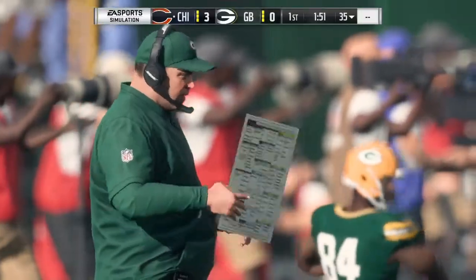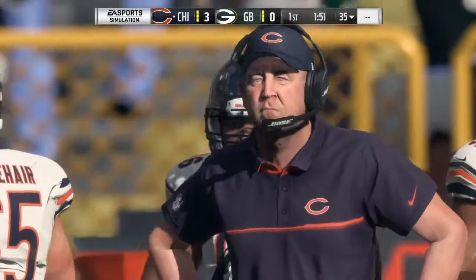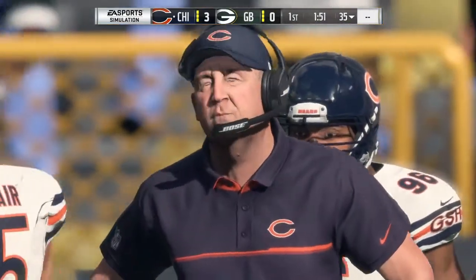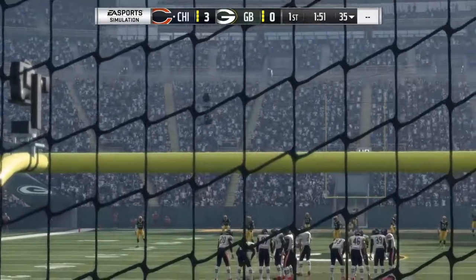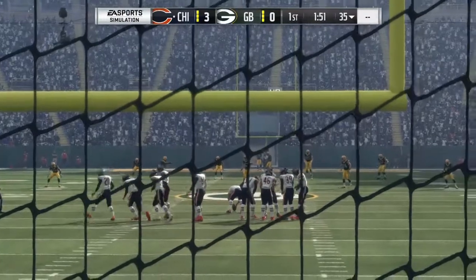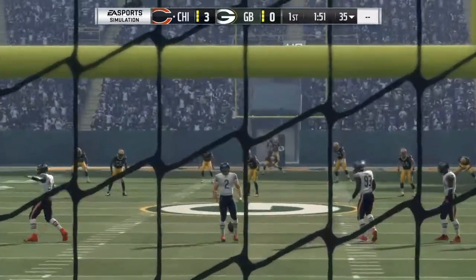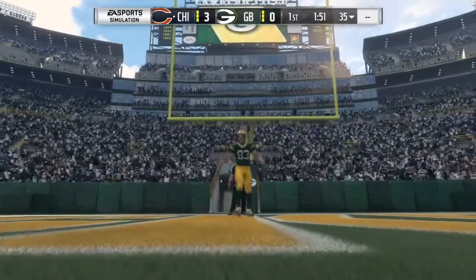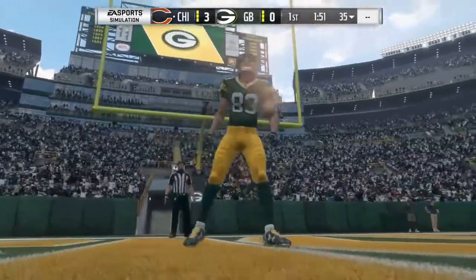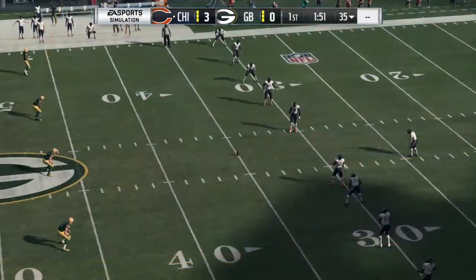And the guys that just missed this list: number 1, Jeff Holland from Auburn; number 2, Chad Thomas from Miami; number 3, Christian LaCouture from LSU; number 4, Connor Sheehy from Wisconsin; number 5, Tyquan Lewis from Ohio State; number 6, Javon Rowland-Jones from Arkansas State; number 7, Drew Bailey from Louisville; number 8, Anthony Winbush from Ball State; and number 9, Nick Thurman from Houston.